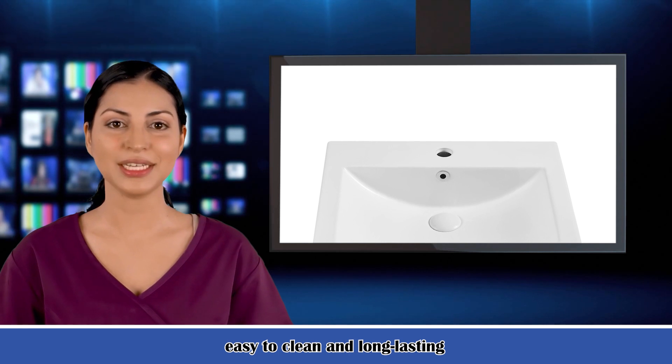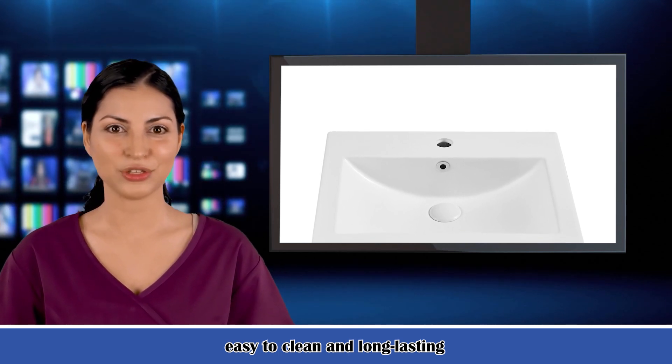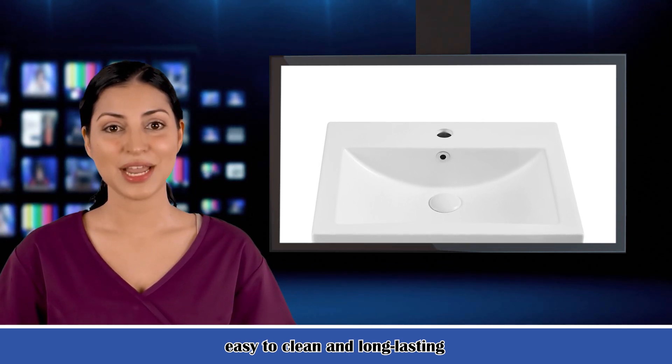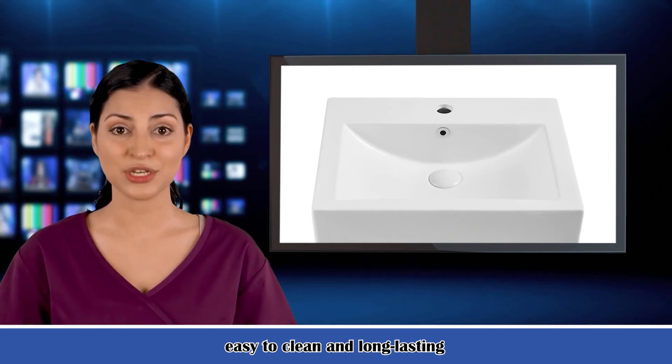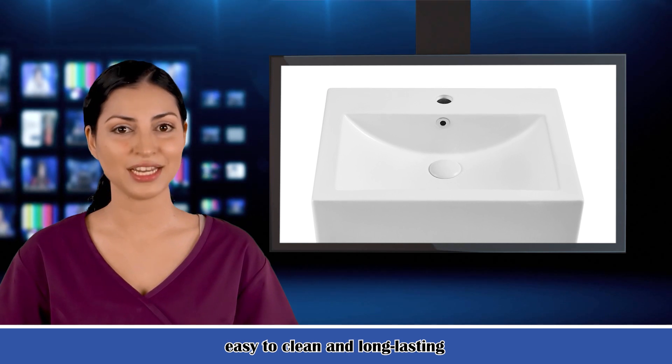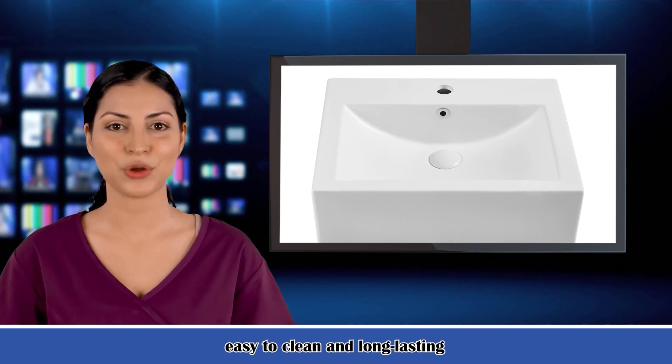Our channel is dedicated to directing and producing videos to help manufacturers and sellers promote their products, brands and videos. At the same time, we are looking for a large number of key influencers to bring you more audiences. Thank you for watching — subscribe to see more videos.